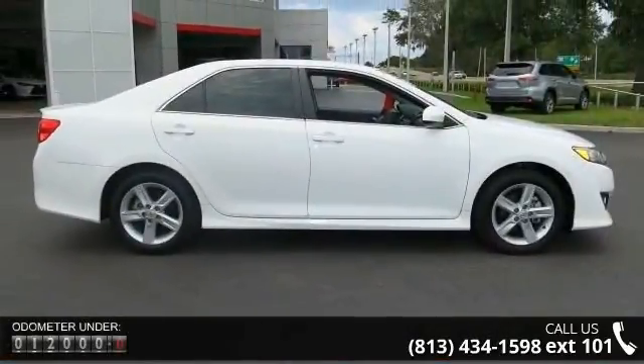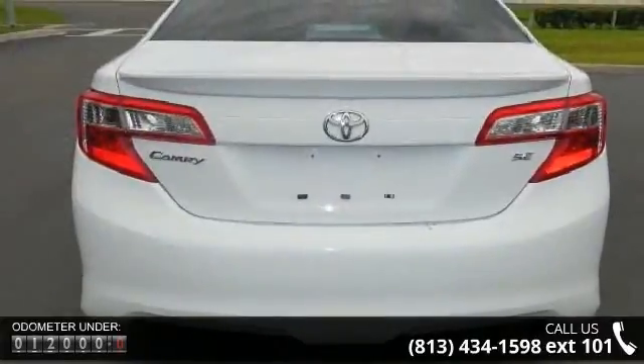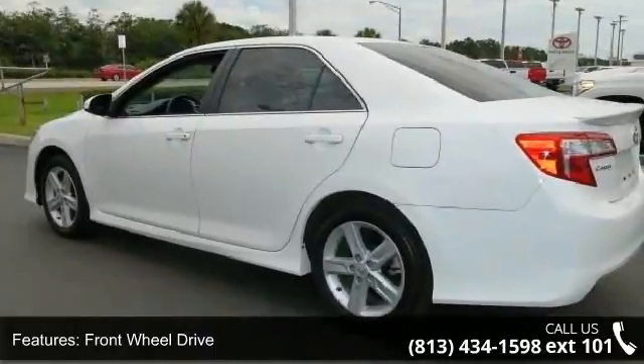Some of the top features included with this vehicle are front wheel drive, power steering, ABS, 4-wheel disc brakes, brake assist, aluminum wheels, rear defrost, rear spoiler, daytime running lights, and automatic headlights.